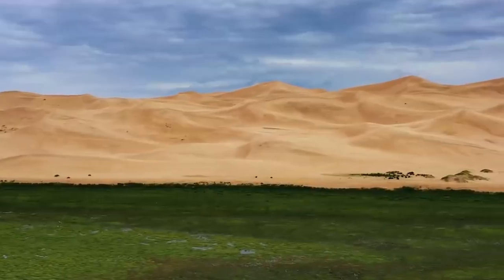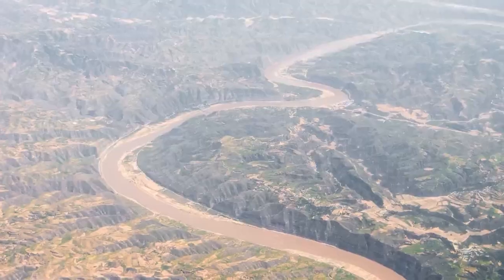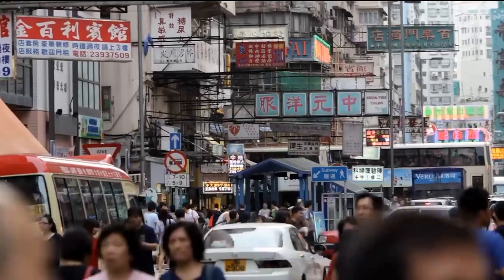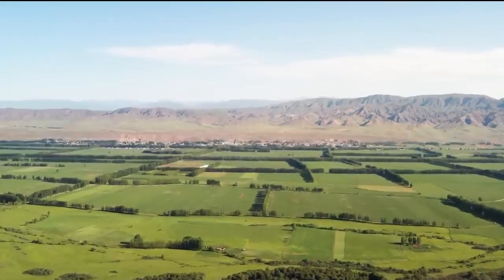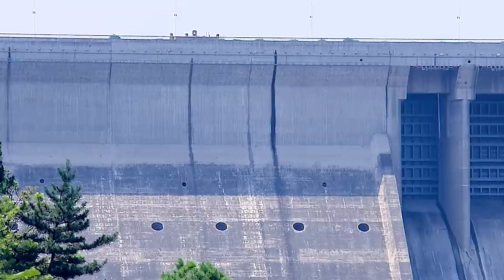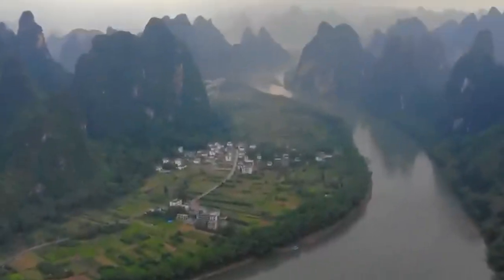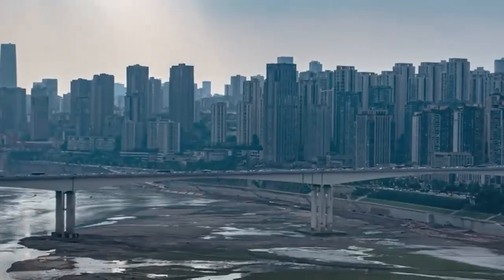The project was motivated by the uneven distribution of water resources in China, where the south has 80 percent of the water but only 54 percent of the population and 36 percent of the farmland. The project aims to alleviate the water stress and imbalance in the north by transferring water from the abundant south, where the Yangtze River discharges more than 900 billion cubic meters of water per year into the sea. However, the project has been controversial and complex, with both advantages and disadvantages for China and its people.